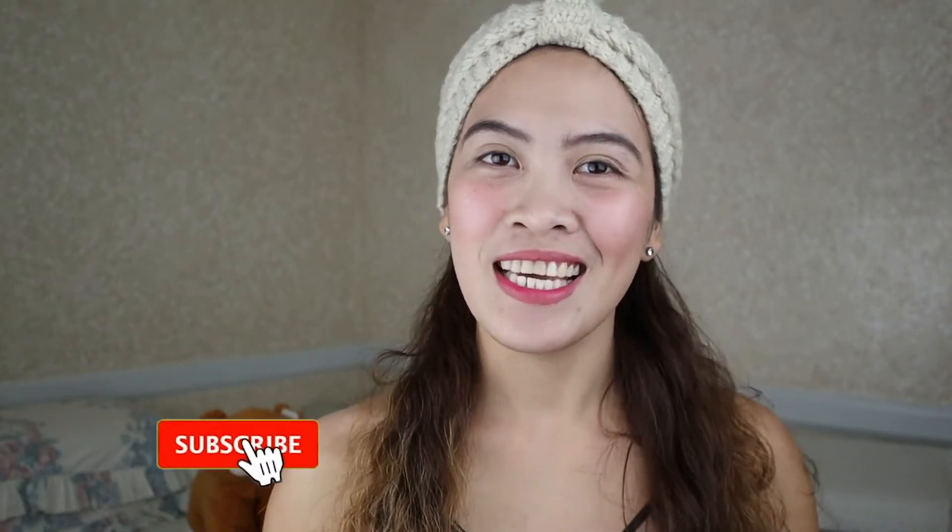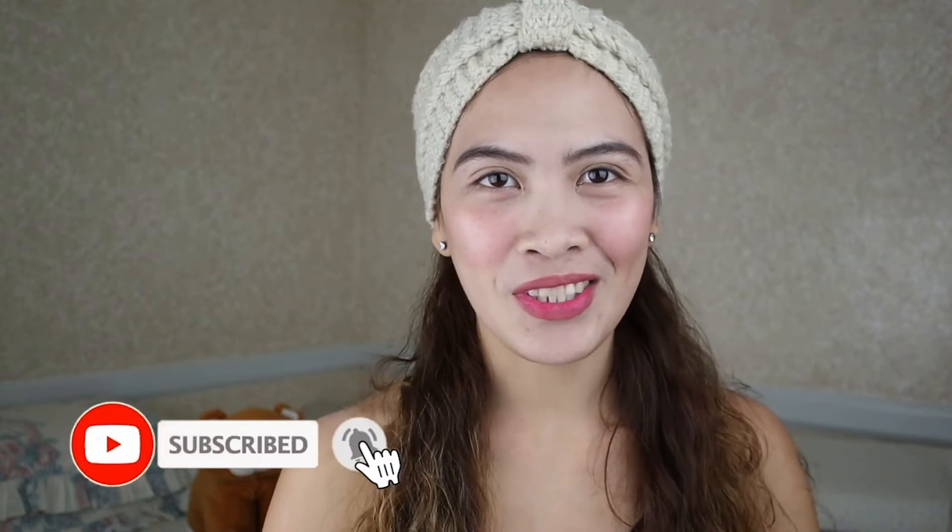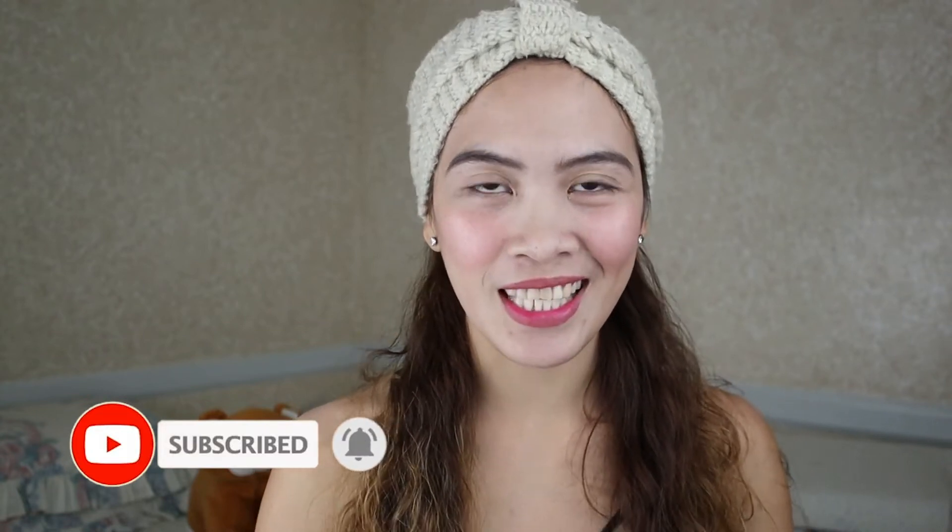Hey guys, Daisy here and welcome back to my channel. If you're new here, welcome to my channel. So I'm Daisy. As you can see in the title, I'm gonna be doing my everyday makeup routine.